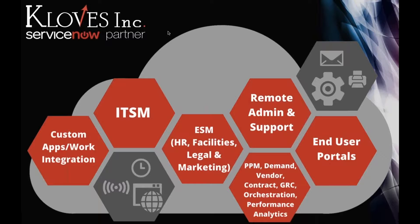As a full service shop, we do everything from ITSM to custom apps to PPM, demand, vendor, contract, GRC — the entire enterprise suite — and remote admin and support.